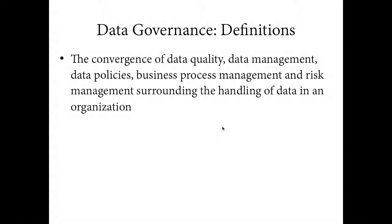We wanted to start by talking about what data governance is and the definitions that are out there. The first basic overview is that data governance is the convergence of data quality, data management, data policies, business process management, and risk management surrounding the handling of data in an organization.